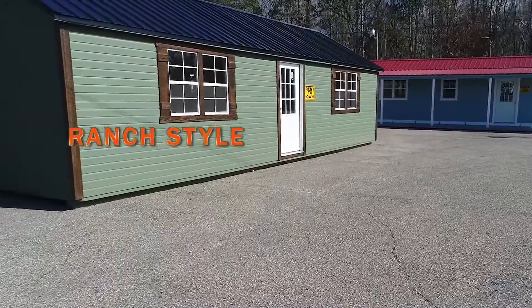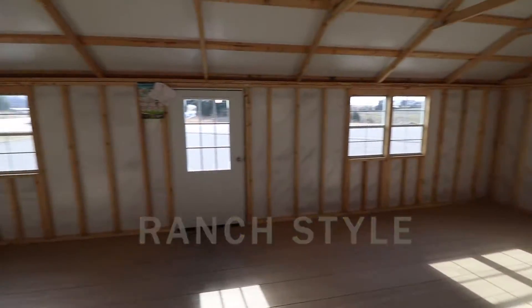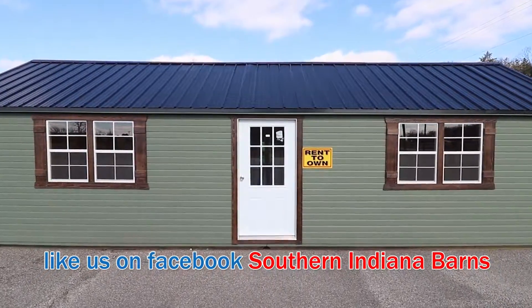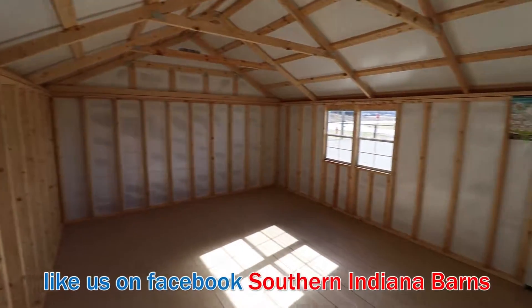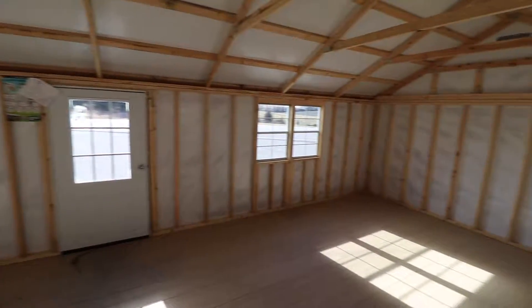This is our ranch style building. What you see pictured here is a 14 by 30. The starting price is $8,990. There are various colors to choose from on the paint and various siding options. It comes with either a metal siding, a vinyl siding, the Dutch lap siding which is seen here, or the T1-11 siding. You can add as many windows and doors as you like in this model.